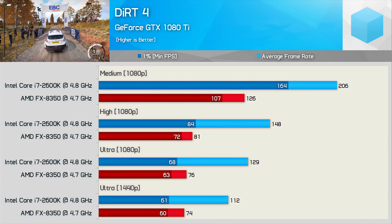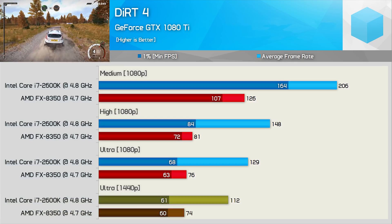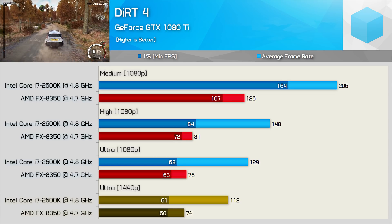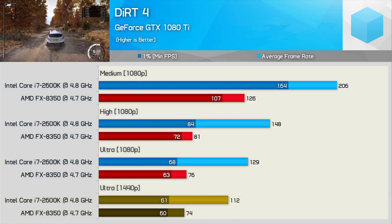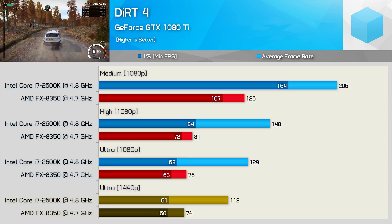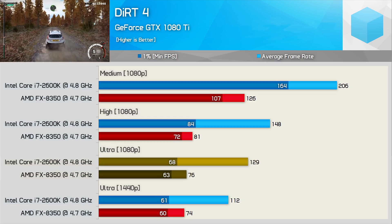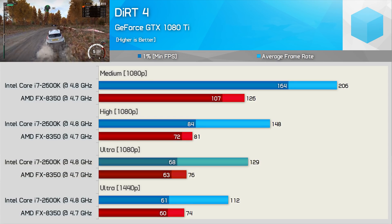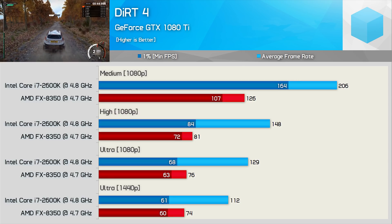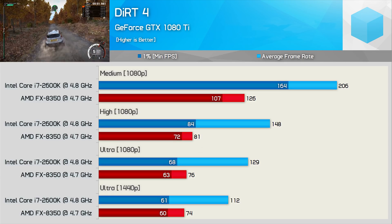Next up we have Dirt 4, a relatively harmless title that's been helping budget CPUs and GPUs feel good about themselves since June 2017. Even at 1440p it allows for a minimum of 60 FPS from the FX8350. As we become more GPU-bound, the 1% low figures start to align. However, the FX8350 was 34% slower at 1440p and 45% slower at 1080p for the average frame rate — so while the FX processor delivered playable performance, the 2600K was just on another level. It's surprising in the sense that Ryzen CPUs performed so well in this title, though FX and Ryzen are in no way interchangeable.